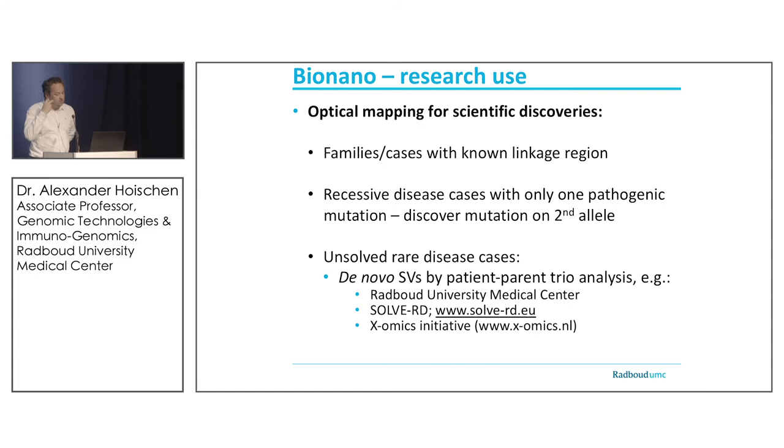As a scientist, I'm excited to include research samples. Think of families with a mapped locus where no sequencing device resolved the cause — optical mapping may really have a space there. In particular, there will be inversions in genomes that other technologies simply missed that may explain disease — for linkage regions or recessive diseases where you know of a point mutation but haven't found the second allele. Optical mapping could play a nice role in solving unsolved rare diseases.